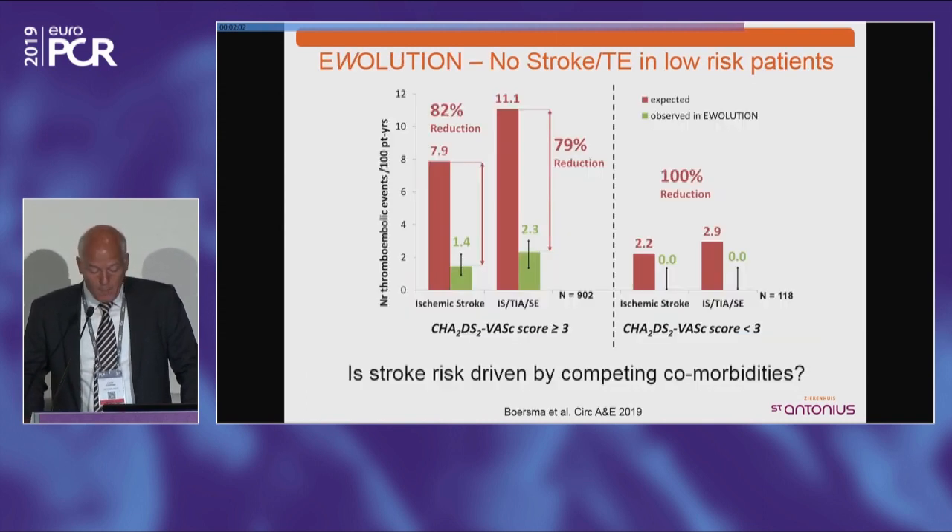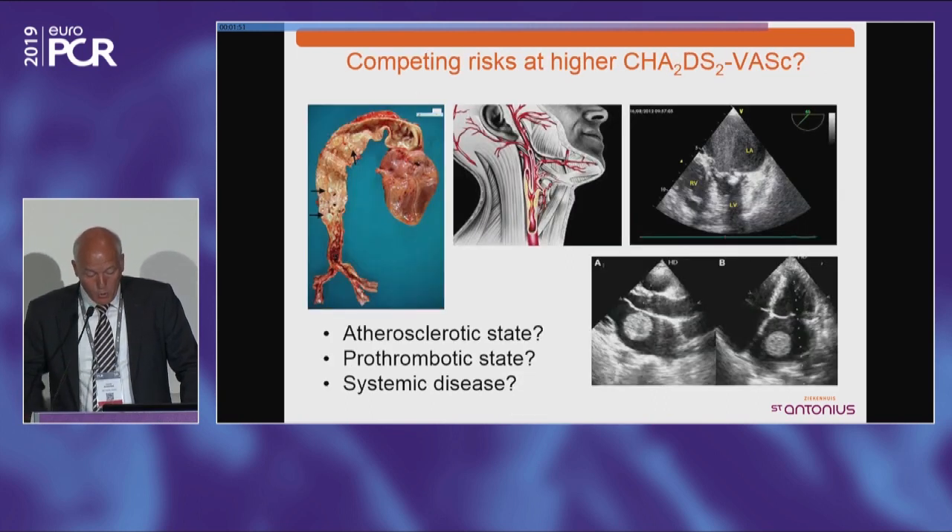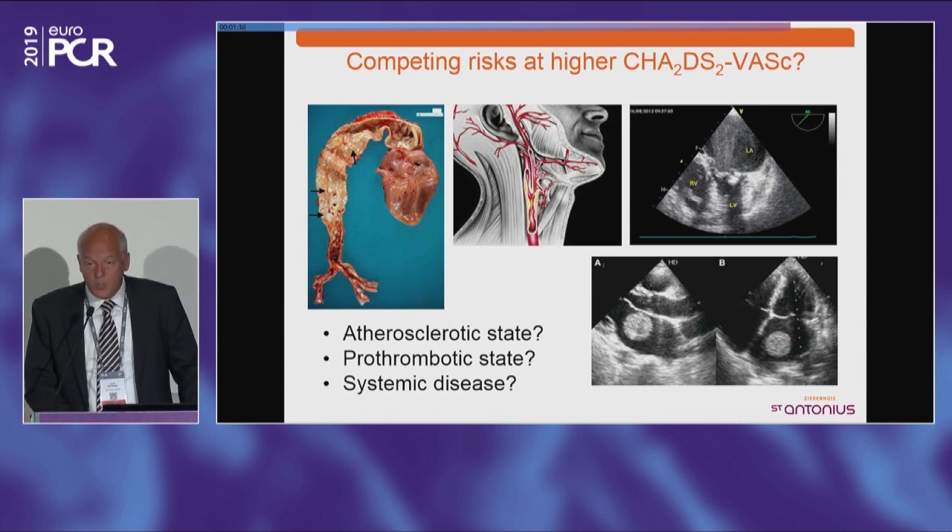At higher CHA2DS2-VASc scores, other factors may be relevant beyond the left atrial appendage — a general atherosclerotic state, a pro-thrombotic state, or a systemic disease that may still be responsible for stroke, having nothing to do with appendage closure. There are competing risks in these patients. The other important issue that has become apparent in the last two years is device-related thrombus, with an approximately 4% incidence across devices including the Watchman and the ACP and Amulet.